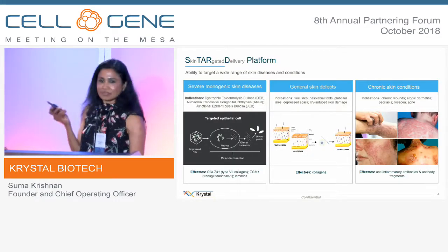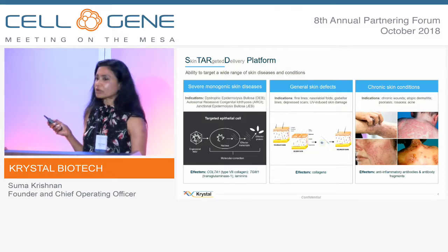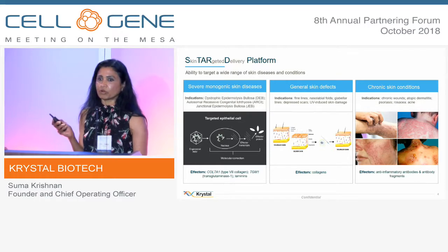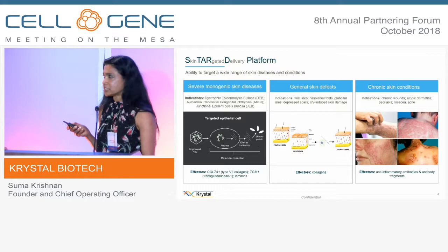We target not just monogenic diseases but we can go after other chronic indications such as treating wounds, and because of our delivery system into the skin we can also target more chronic diseases such as psoriasis and atopic dermatitis.